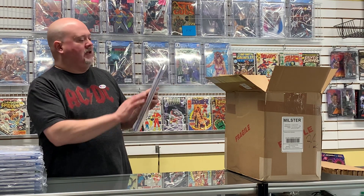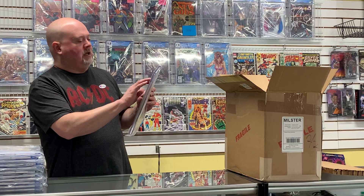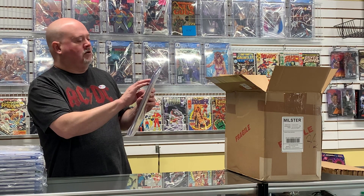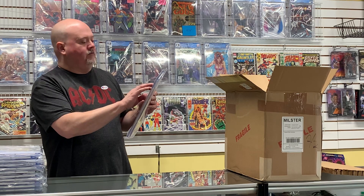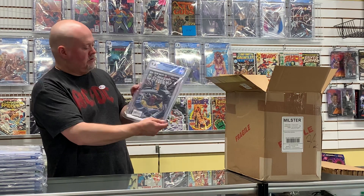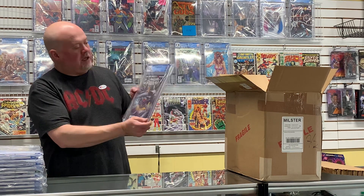Here's Amazing Spider-Man #570 — Anti-Venom, Menace, Martin Lee and Thunderbolts, Norman Osborn, Venom, and Bullseye appearance. That came back at a 9.6.